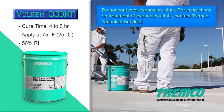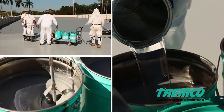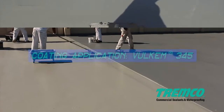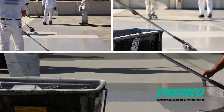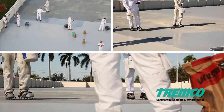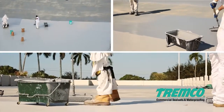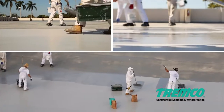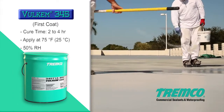Mix the Volkem 345 base component Part A and curative Part B thoroughly to eliminate any settling. For step-by-step mixing instructions, consult the application instructions on the website. Apply the first coat of Volkem 345 to driving lanes, ramps, and turn areas with a heavy-duty roller at a thickness of 15 wet mils (0.38 mm). Apply Volkem 345 in sections easily reached for back rolling, then immediately broadcast 20 to 40 mesh (0.6 to 0.9 mm diameter) silica sand into the wet coating at a rate of 15 to 18 pounds per gallon (0.5 kg/L). Back-roll the sand into the coating to ensure all aggregate is evenly distributed.